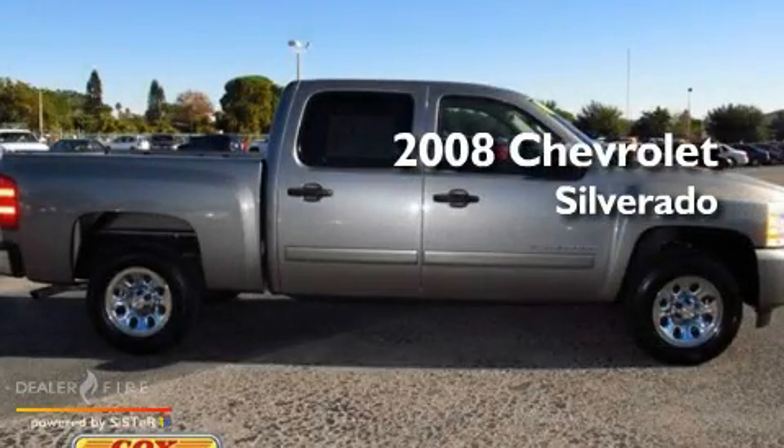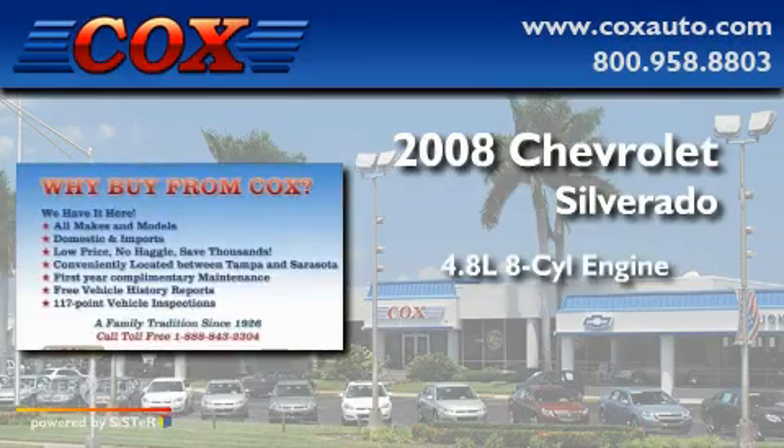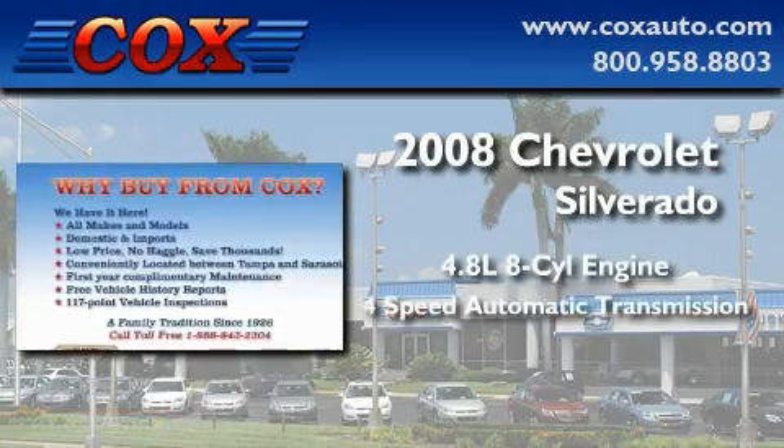This is a 2008 Chevrolet Silverado. It features a 4.8-liter eight-cylinder engine and a four-speed automatic transmission.